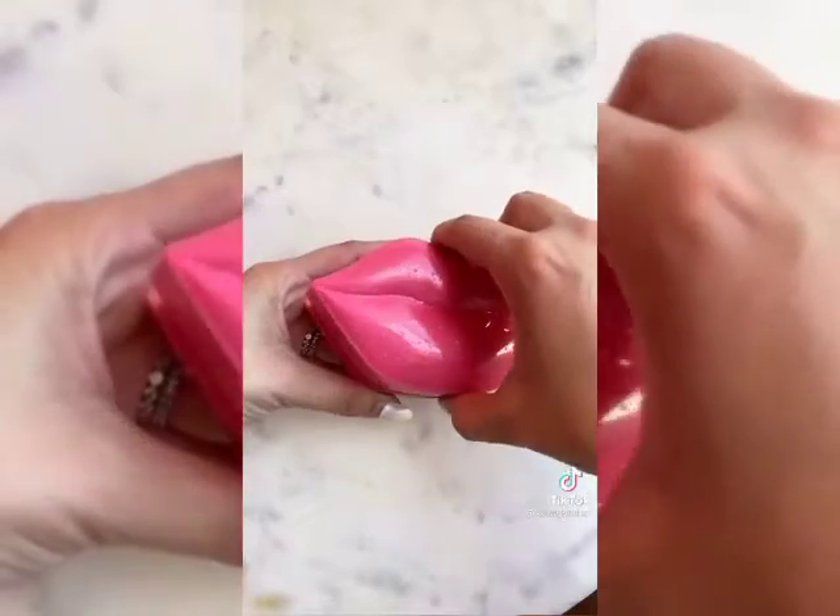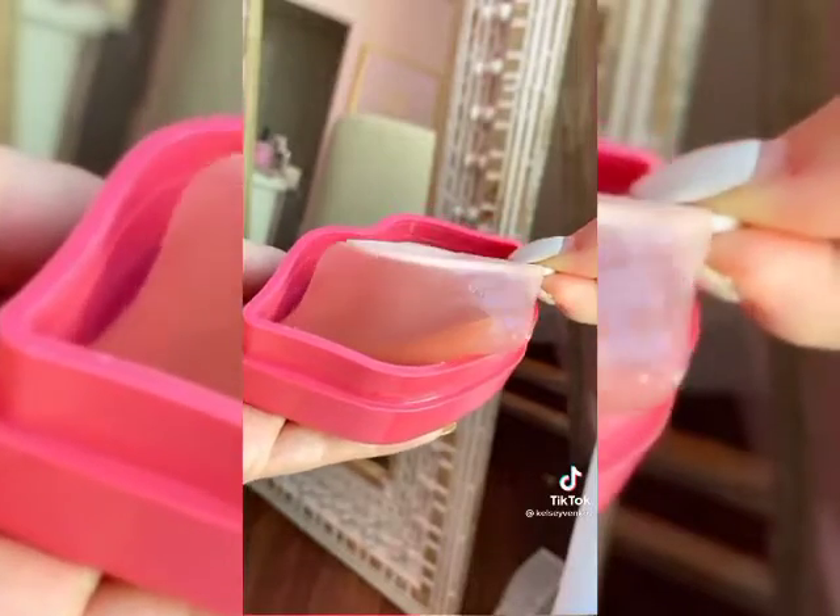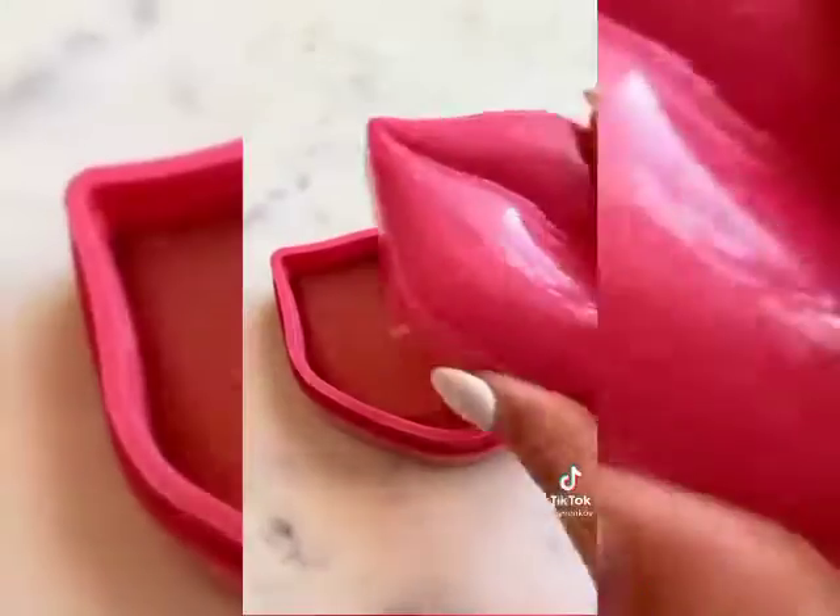I would be lying if I said I didn't buy this strictly because of the packaging — I think it is so cute, and I love a good lip mask. My lips are always so dry so this is the perfect find.